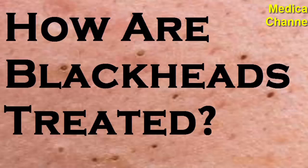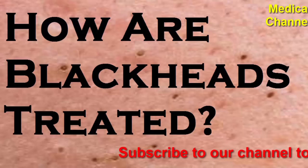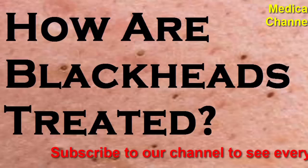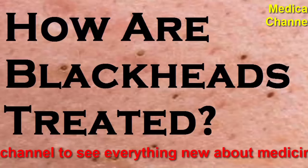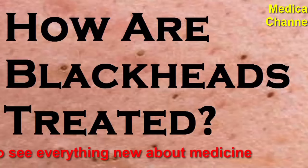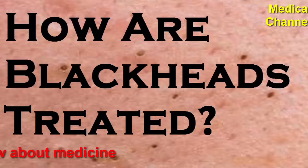One of the side effects of retinoids is sun sensitivity, so a dermatologist will likely advise that you be proactive about wearing sunscreen daily. Keep in mind that you will want to avoid layering an acid like salicylic acid with a retinoid, as both products exfoliate the skin and might cause irritation and inflammation. Instead, stagger your application — for example, try using products with acids during the day and save your retinoids for nighttime.